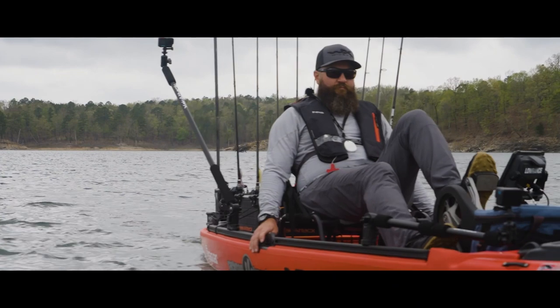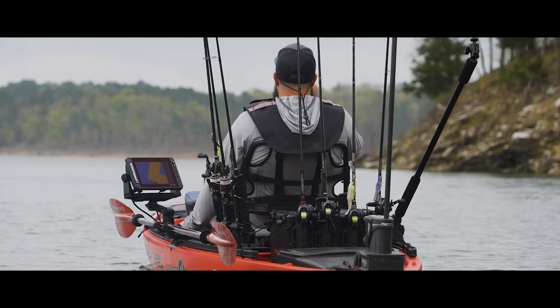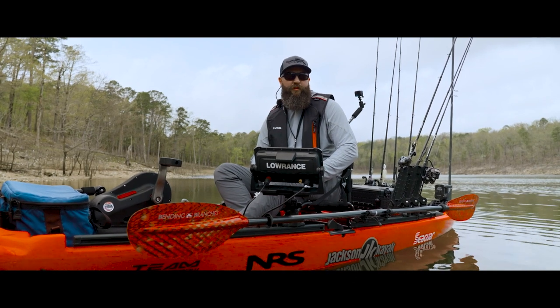One of the big things about kayak fishing is that you are in a smaller boat and you don't have a lot of room to bring a lot of gear. So I want to do a quick tip today on how I organize my boat to make it more efficient while I'm out on the water. This tip is brought to you by NRS.